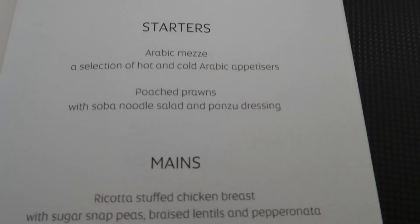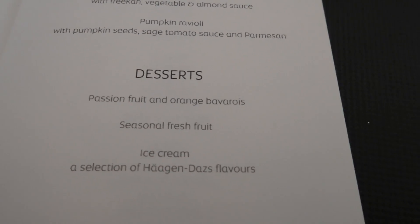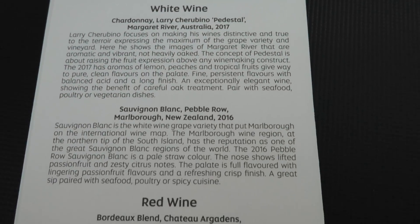Here's a quick look at the menus. Normally Etihad offers dining on demand. However, we had a strong tailwind, so this flight was only two and a half hours. Lunch was therefore served about 45 minutes after departure.